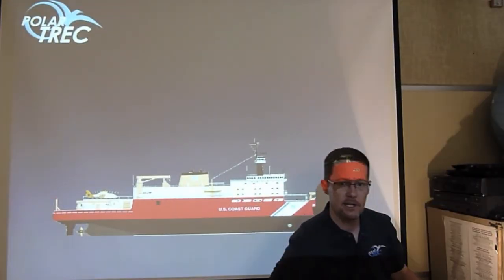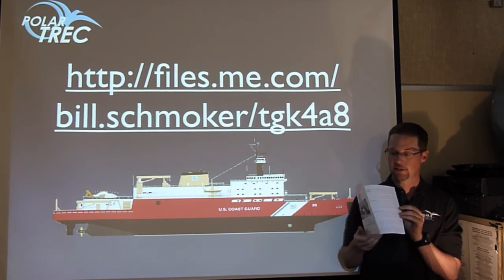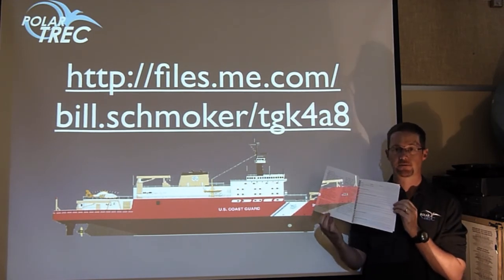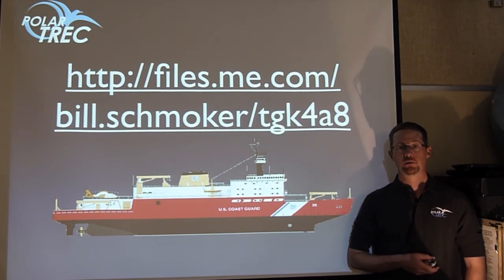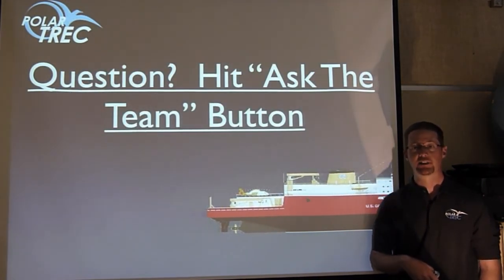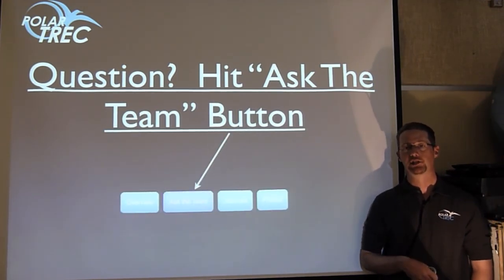If you want a summary of all these terms, you can download this student journal — it'll help you keep up with my trip. I have summarized the terms for you; just print it front to back on legal paper and you'll have your own student journal to keep track of me as I go. Please, throughout the journey, if you think of a question or want me to address something, use the Ask the Team button at the top of every journal page on the International Continental Shelf Survey. Thanks for tuning in — that's all for now.